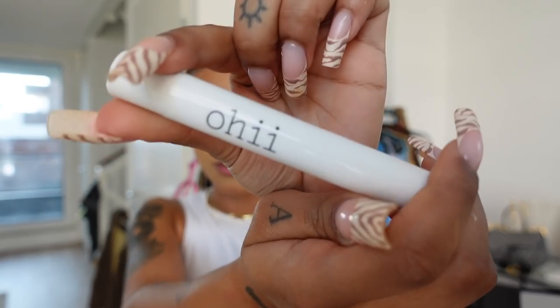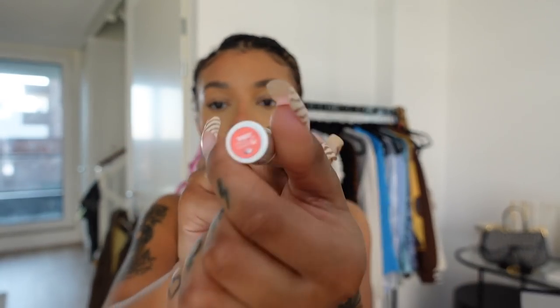For blush I sometimes use the Oh Hi cream blush in Sunset — it's a peachy color — but today I'm going to use my Bare Minerals Peachy Keen. I use the Morphe E4 brush and put it on the high points of my cheeks, not necessarily the apples, and into my temple a little bit. Then I bring it onto my nose bridge and my chin.